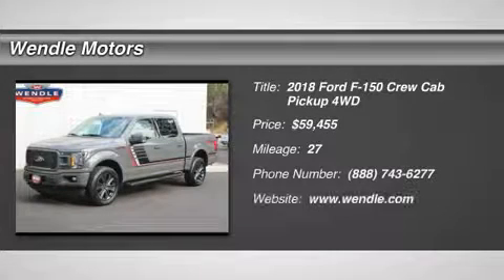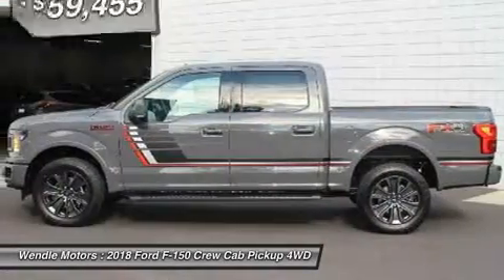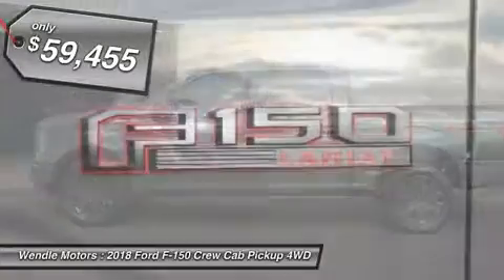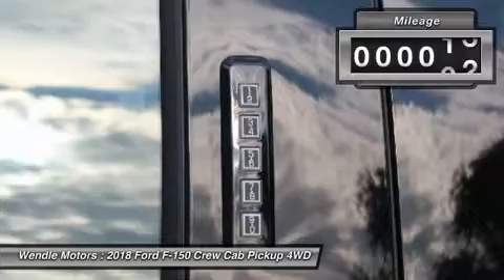Priced to sell $1,250 below MSRP. This 2018 Ford F-150 Lariat is Lead Foot with a black special interior, featuring backup camera, Bluetooth, cooled front seats, heated front seats, and a turbocharged engine.